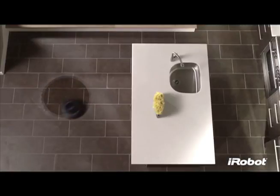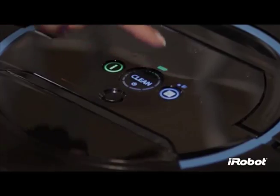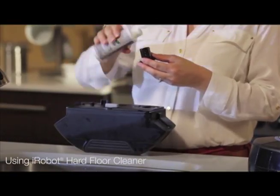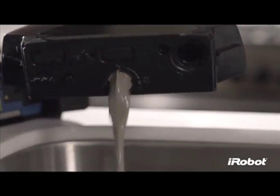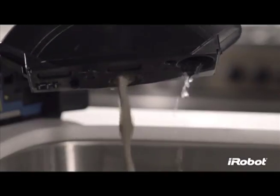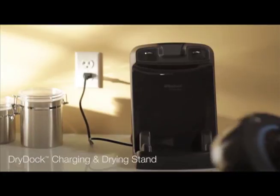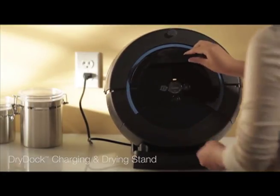Scooba 450 suits just about any home and cleaning need, with two cleaning options: a full 40-minute cycle or a 20-minute cycle for smaller spaces. Scooba 450 makes scrubbing floors easy — just fill the robot and press clean. When the robot is done and the tank has been emptied and rinsed, place Scooba 450 on the dry dock charging and drying stand, available to purchase as an accessory.